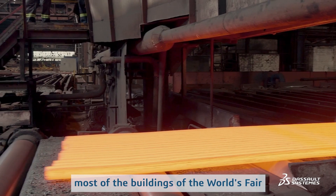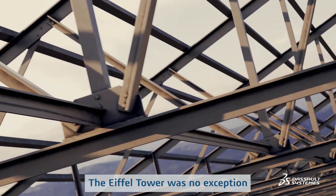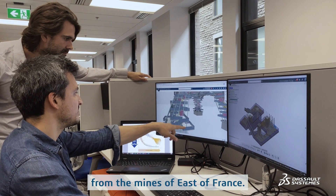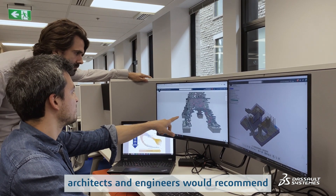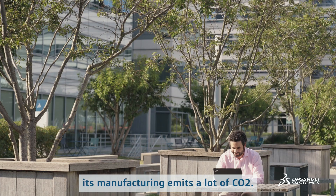In 1889, most of the buildings of the World's Fair were designed in rough iron. The Eiffel Tower was no exception, with its 18,038 pieces of iron from the mines of East of France. Today, architects and engineers would recommend to use steel for its many qualities. The problem for the city: its manufacturing emits a lot of CO2.